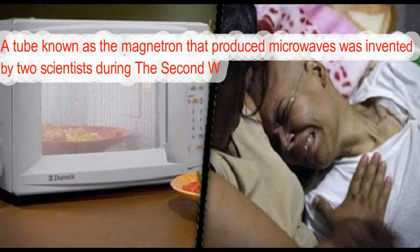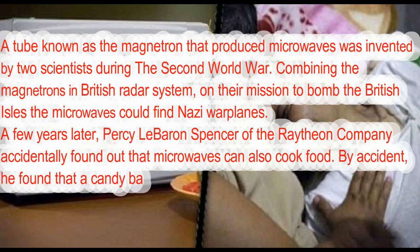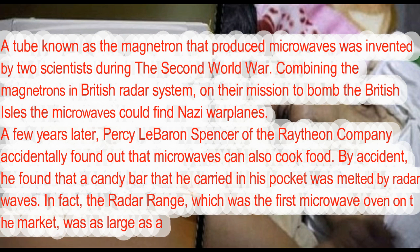A tube known as the magnetron that produced microwaves was invented by two scientists during the Second World War. Combining the magnetrons in a British radar system, their microwaves could find Nazi warplanes on their mission to bomb the British Isles. A few years later, Percy LeBaron Spencer of the Raytheon Company accidentally found out that microwaves can also cook food — he found that a candy bar he carried in his pocket was melted by radar waves.